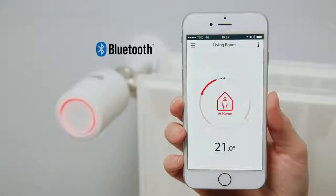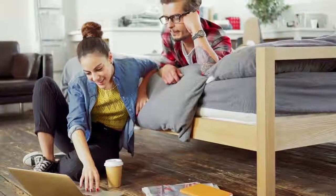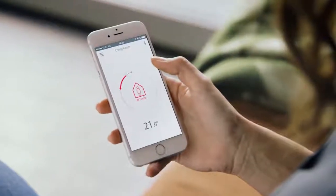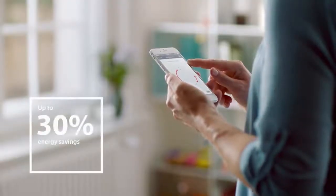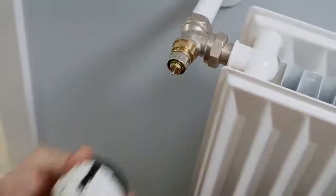You can program your radiator heating to fit your daily life for the total comfort experience. Danfoss Eco is easy to use and gives you up to 30% savings on your heating consumption. It is easy to install and configure.